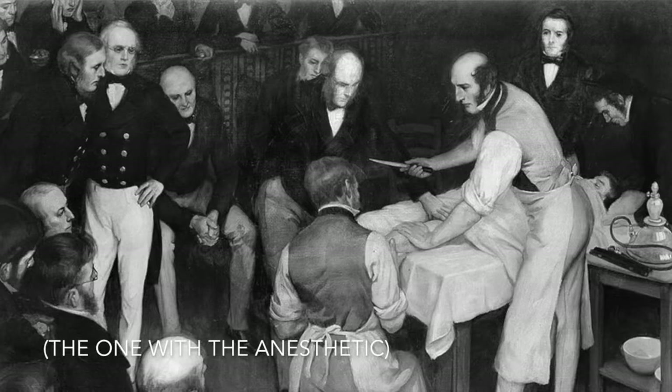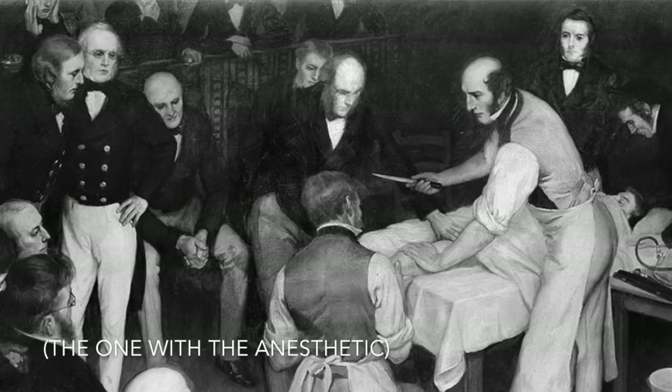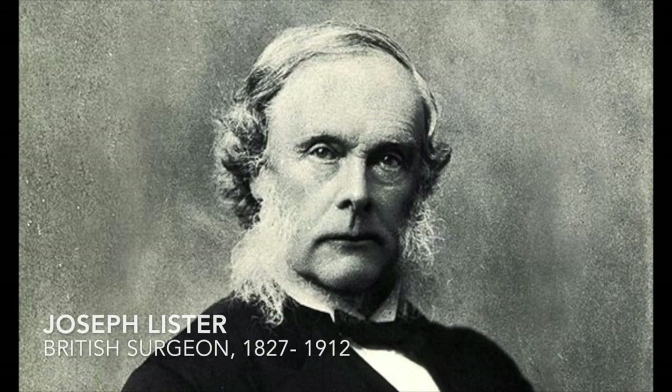Present at that famous 1846 surgery performed by Liston was a young man, an aspiring medical student. He witnessed the success of the surgery, shook hands with men in the profession, congratulated them, and celebrated the amazing breakthrough. But he knew something wasn't right — he just didn't know what yet. So make sure to watch the next episode, where we learn about this man: Joseph Lister, the father of modern surgery.